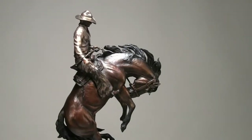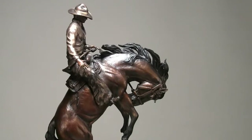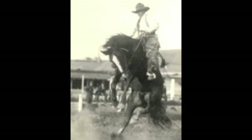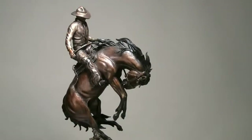Clim Gardner on Hightower, Calgary Stampede, 1919. This was a special commission by a gentleman who's the relative of Clim Gardner. He brought me a photograph that was taken in 1919. I actually did the sculpture really from that one old photograph. And the story is that Clim Gardner was quite a tough old cowboy.